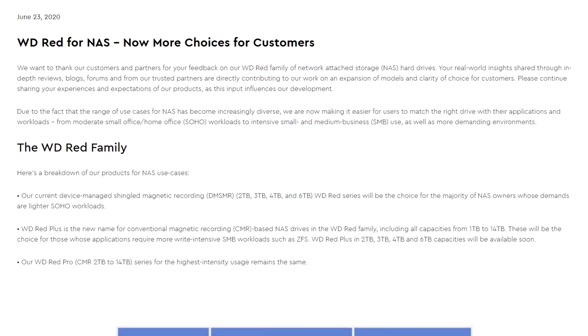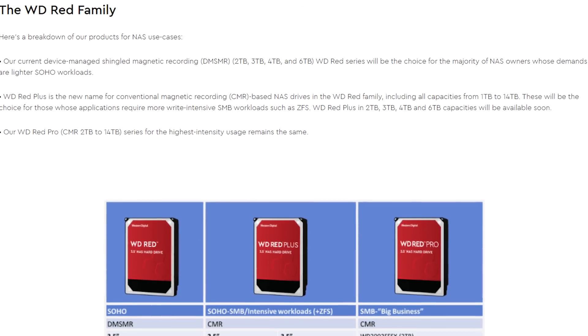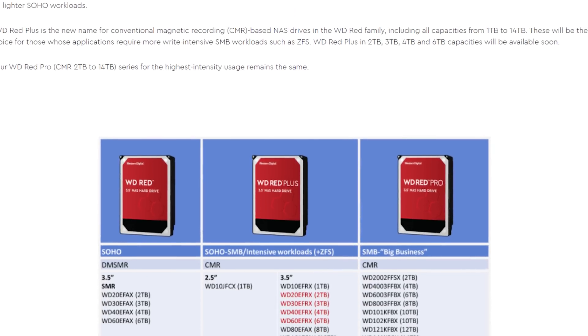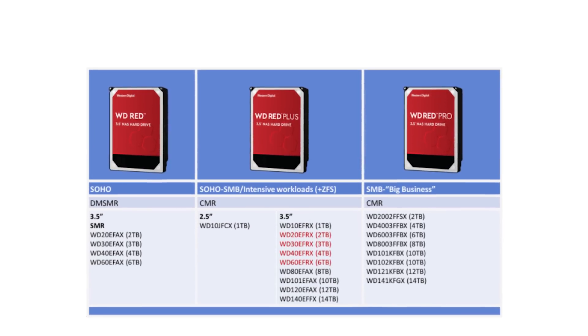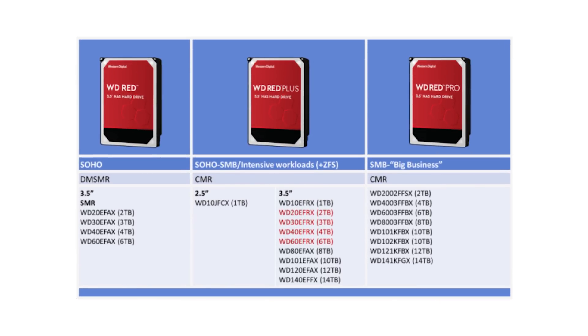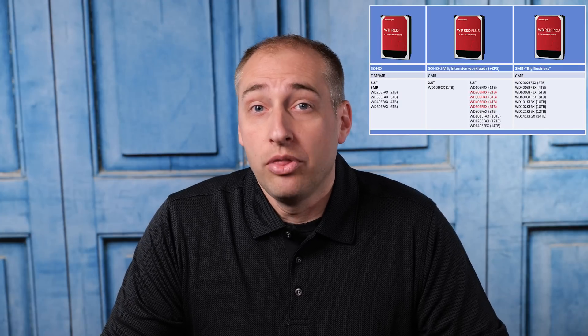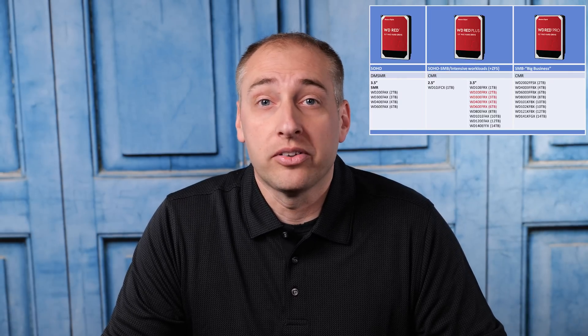Something I and others in the community have been adamant about is that WD needs to disclose the fact that they're using DMSMR technology, especially in NAS drives, and that is exactly what WD is accomplishing with their blog post. Specifically, there's a table in that blog post showing the WD Red, Red Plus, and Red Pro drives. We finally have clear disclosure that WD Red is now a DMSMR line. WD did another really cool thing — they're saying that in their SMB-focused and ZFS-friendly Red Plus line, those are CMR drives, and they're even calling out ZFS, which we found was a particular issue with DMSMR technology.